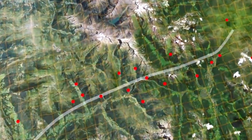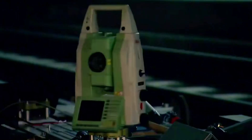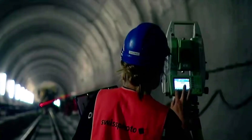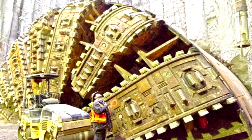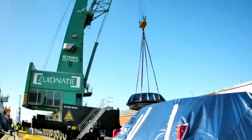Since there is no satellite signal underground, each shield machine relies on a laser guidance system to maintain its course. Engineers install a laser theodolite on the tunnel wall and use the principle of rectilinear propagation of light to guide the shield machine to dig in a straight line, ensuring the tunnel direction does not deviate.